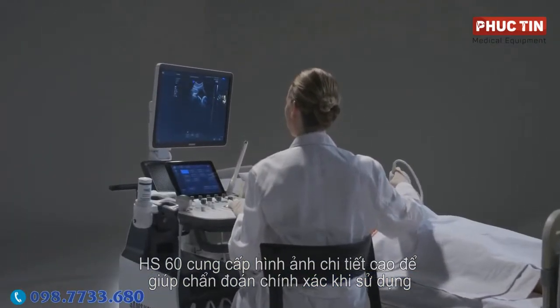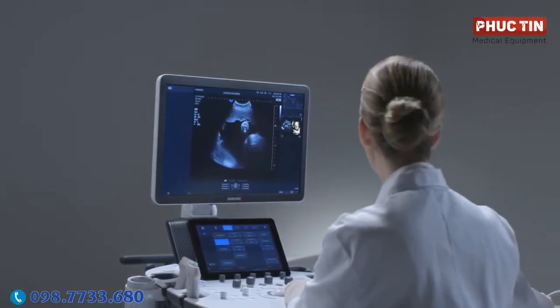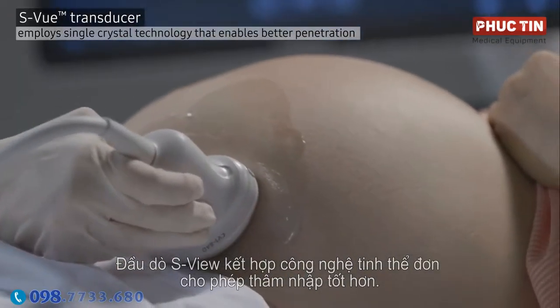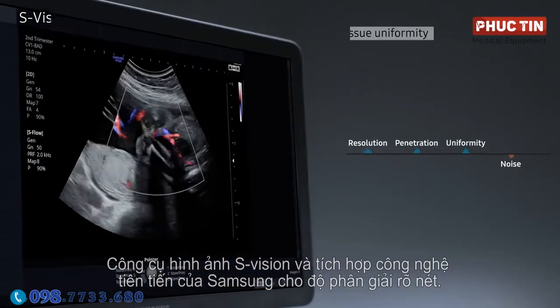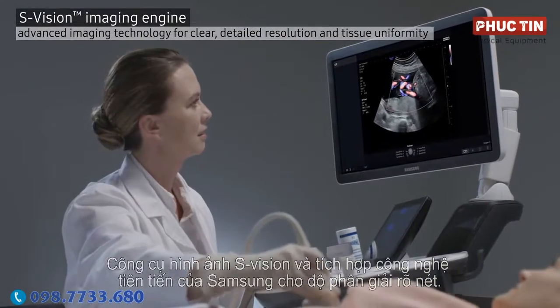HS60 delivers highly detailed images to help provide accurate diagnosis by employing the S-View transducer, incorporating single-crystal technology that enables better penetration, and the S-Vision imaging engine — an integration of Samsung's advanced imaging technologies for clear, detailed resolution.